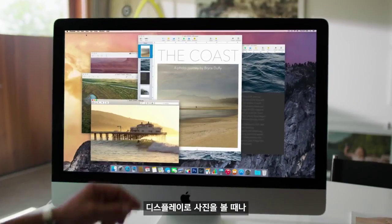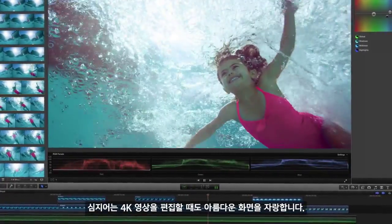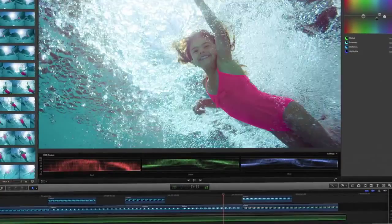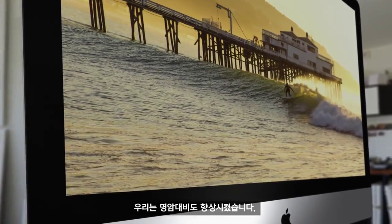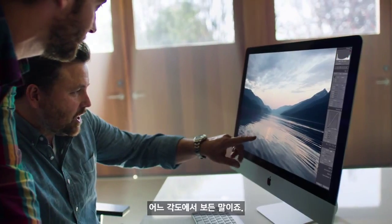Whether you're looking at photos, or text, or even editing 4K video, the picture is stunning. We've also improved the contrast ratio, so you'll get brighter whites and darker blacks from any viewing angle.